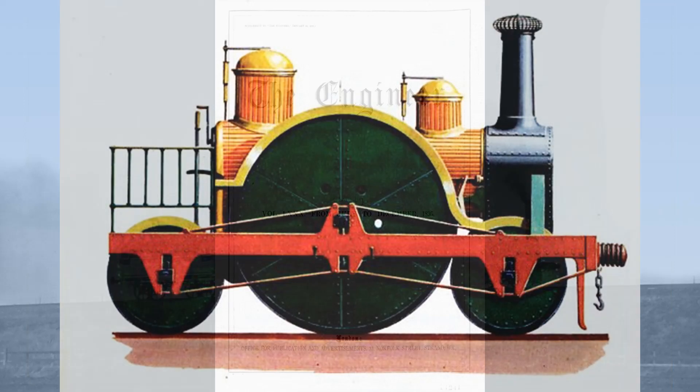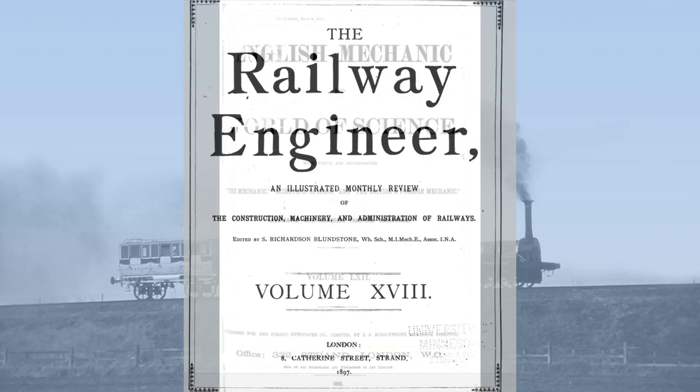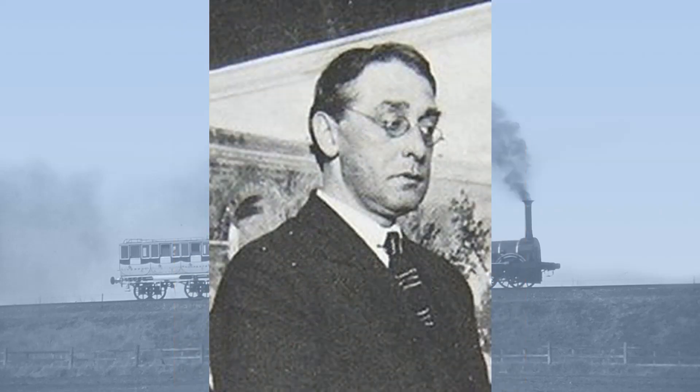A veritable war of words erupted in all the leading technical journals of the day. Heading the charge against Nelkes was his rival Clement Stretton, who gleefully jumped on a number of Nelkes' mistakes. Stretton noted that Ajax was built with driving wheels a mere 8 feet in diameter, and in this he was supported by other historians, engineers, and indeed old workers from Mather Dixon and Company. He was also supported by a very youthful Henry Greenly.